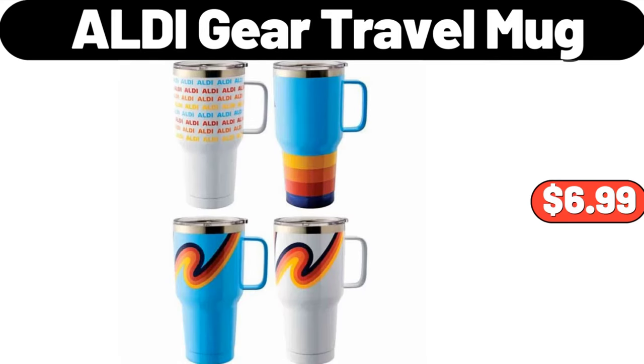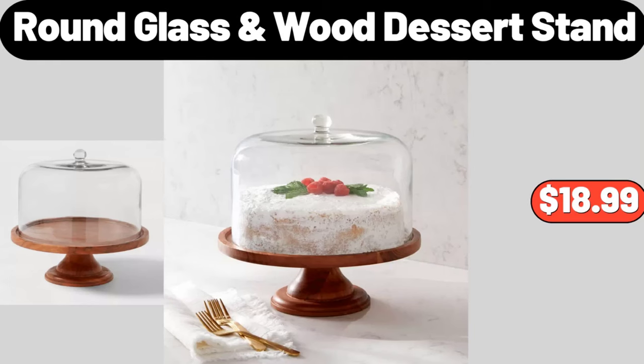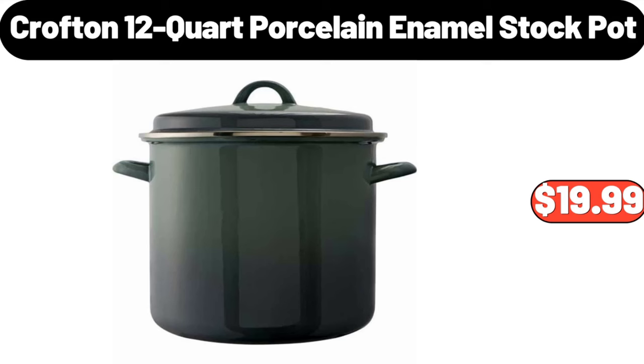ALDI gear travel mug, $6.99. Round glass wood dessert stand, $18.99. Crofton 12-quart porcelain enamel stock pot, $19.99.